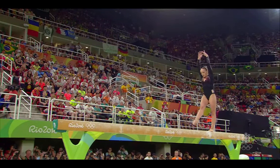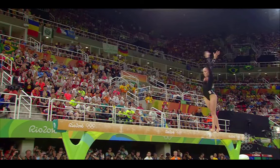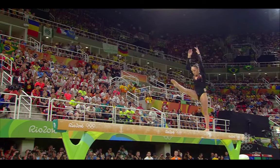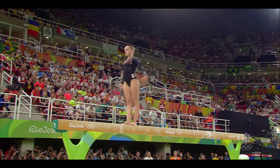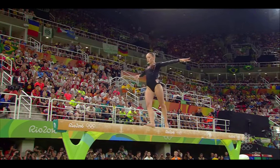She makes these turning elements look simple, but believe me, they're very, very hard. There's an acrobatic series, two aerials in succession, front aerial to wolf jump. She's showing good connections.